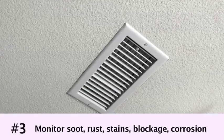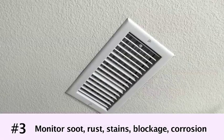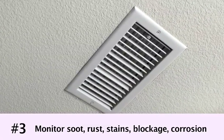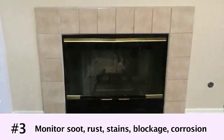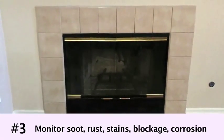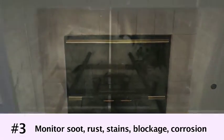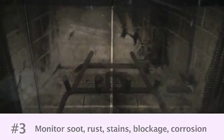Number three, monitor appliances, chimneys, and vents for visible soot, rust, stains, blockage, or corrosion. Have them inspected each year to ensure they vent properly so the gas can escape. If using a fireplace, don't close the damper until the fire is completely out.